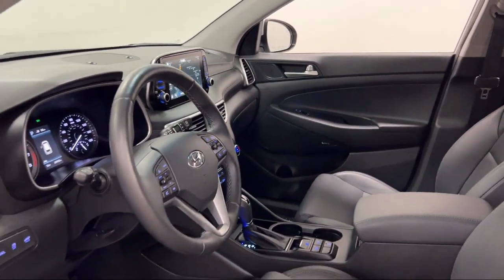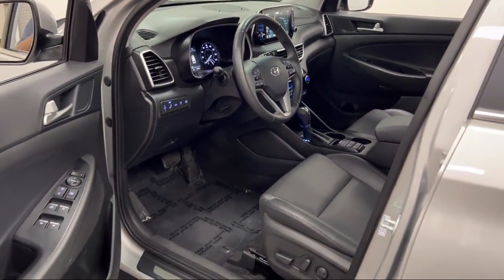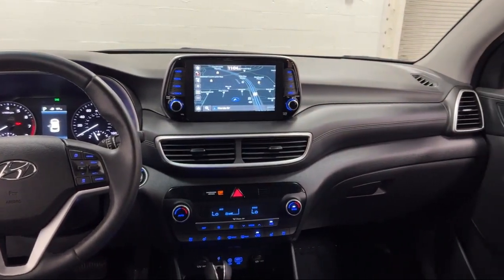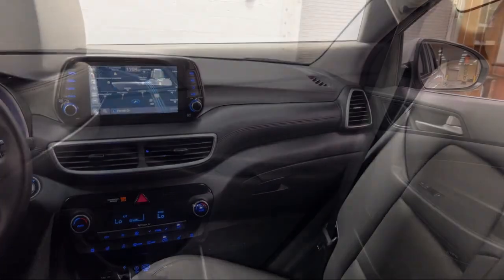Every Fitzway used vehicle we sell gets the Fitzway Checkout — a comprehensive inspection by our highly skilled technicians. We'll provide you a copy of the inspection report and a Carfax Vehicle History Report, so you'll know as much about the vehicle as we do.